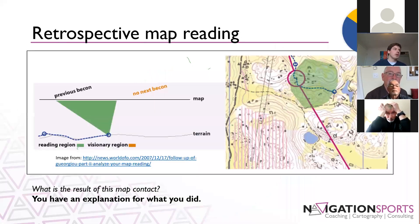First, the retrospective map reading. In this image — a screen capture from the World of O article — you're running along and you've passed through a green area, but the green area is what you're reading. You're building up that picture of the terrain; you have an explanation for what you did. The key here is thinking about what is the result of this map contact, and how do you use that. You use this type of map contact when you're trying to relocate — when you've gotten lost, you don't know where you are, and you're trying to match up what you've run through to figure out where you're going.